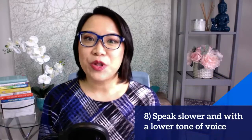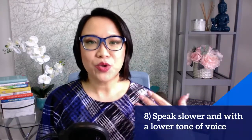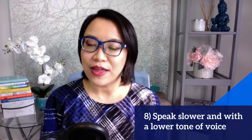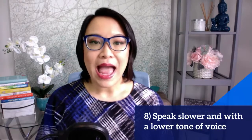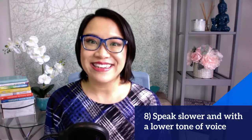Next is you want to speak at a slower pace and with a lower tone of voice. When you're on camera, it takes a bit longer for someone to receive your message, so you do want to speak a bit slower than usual. That also gives the interviewer the opportunity to take better notes. And when you speak in a lower tone of voice, it projects more credibility and confidence.